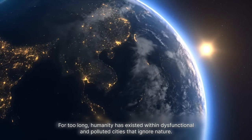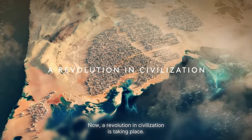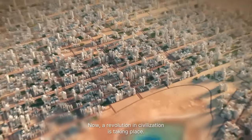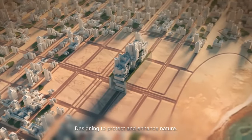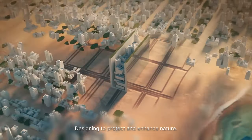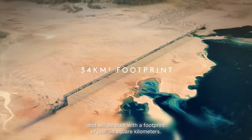For too long, humanity has existed within dysfunctional and polluted cities that ignore nature. Now, a revolution in civilization is taking place. Imagine a traditional city and consolidating its footprint, designing to protect and enhance nature. The Line will be home to 9 million residents and will be built with a footprint of just 34 square kilometers.